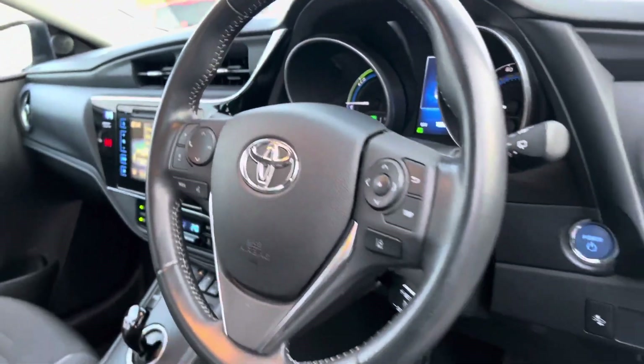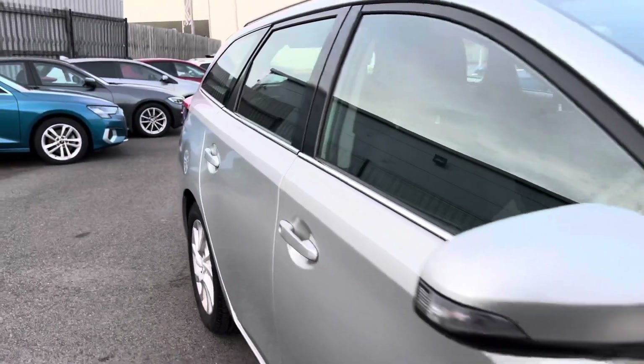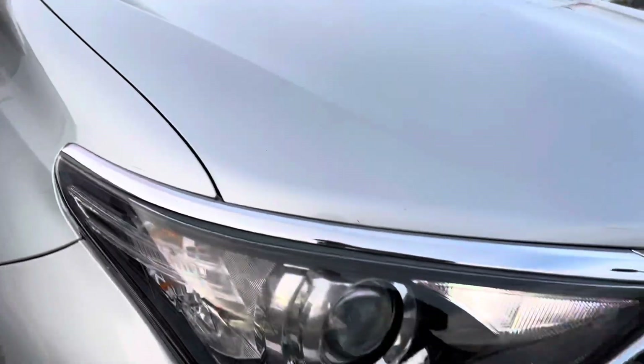Multi-function colour trip computer. Keyless start. It also has LED daytime running lights.